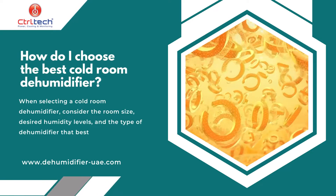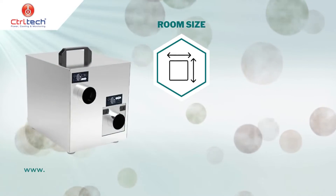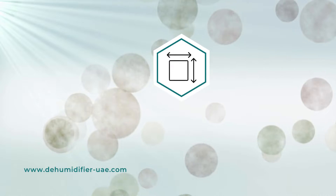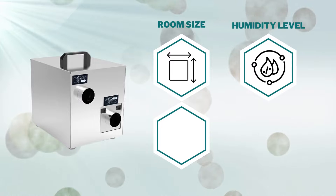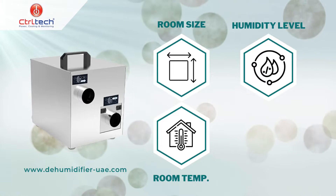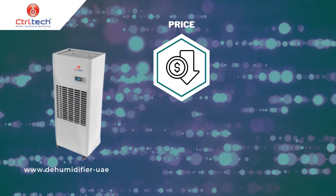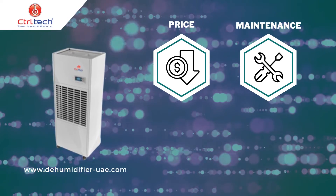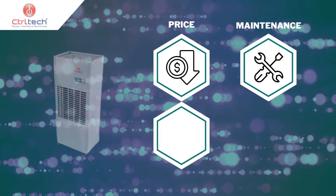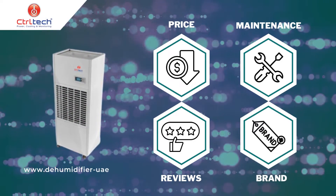How do I choose the best dehumidifier for my cold storage room? When selecting a cold room dehumidifier, consider the room size, desired humidity levels, and the type of dehumidifier that best meets your needs. Desiccant units may be more energy efficient and effective in cold environments, but mechanical dehumidifiers may be more suitable for larger spaces. Price and maintenance requirements are equally important — research different brands and read customer reviews to ensure you select a reliable, high-quality dehumidifier that meets your specific needs and budget.